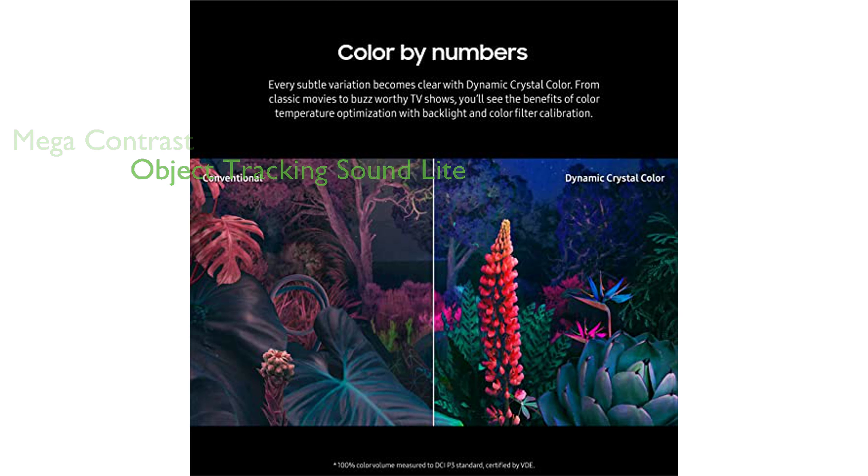The object tracking sound lite provides 3D surround sound that follows the movement on screen, creating an immersive audio experience.